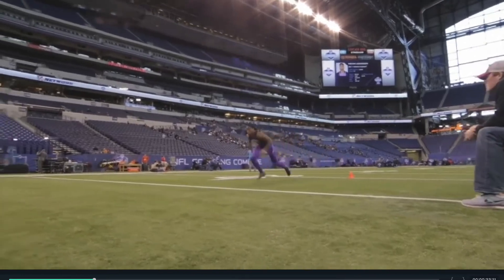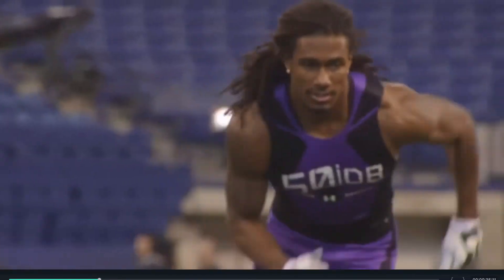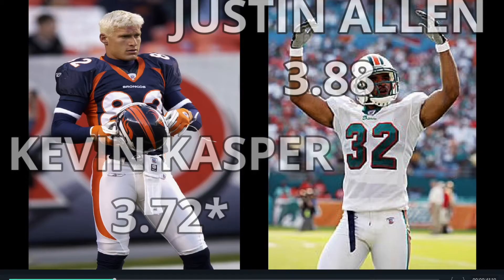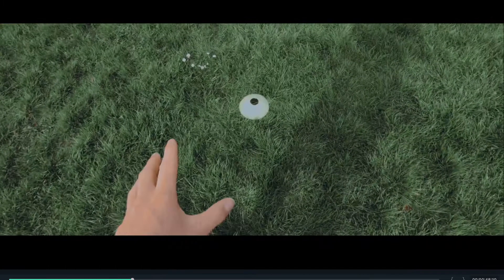Generally defensive backs do better in this, and 4.2 is often seen as a good time. Yet Clay Matthews, a linebacker, managed to do a 4.18. The fastest time unofficially is by Kevin Casper at 3.72; however, Justin Allen has the official record at 3.88.